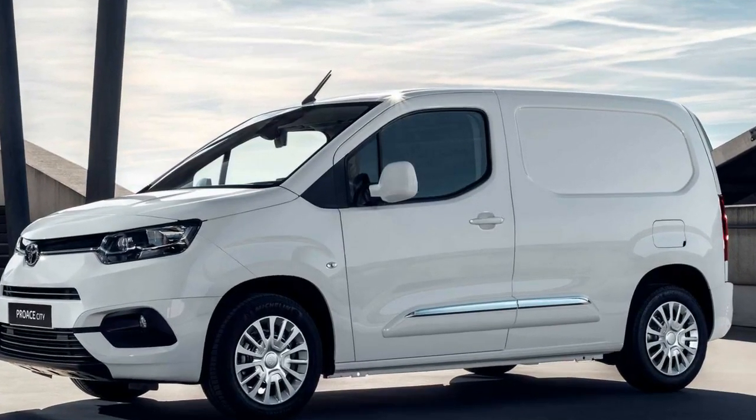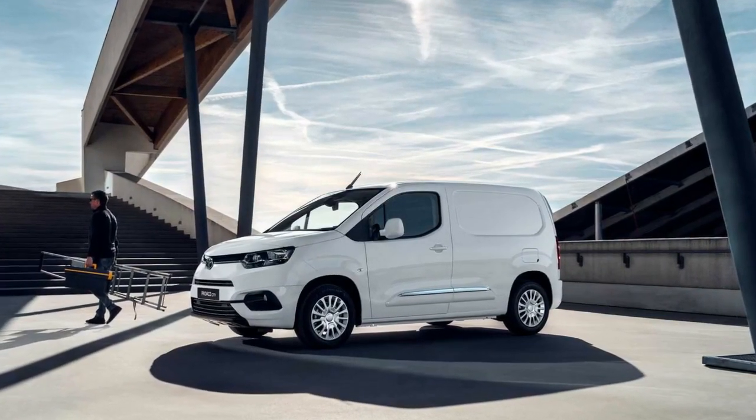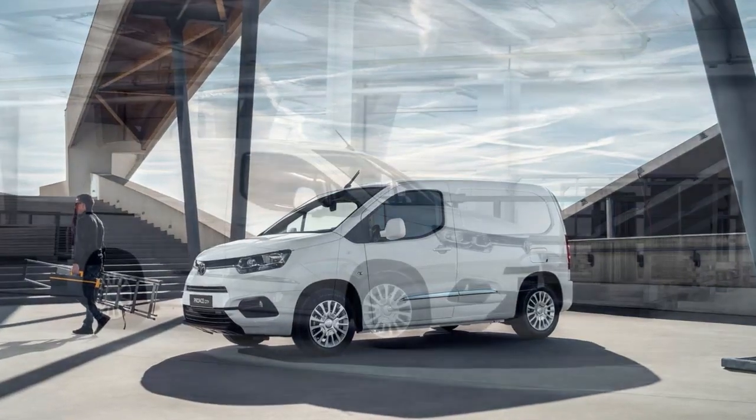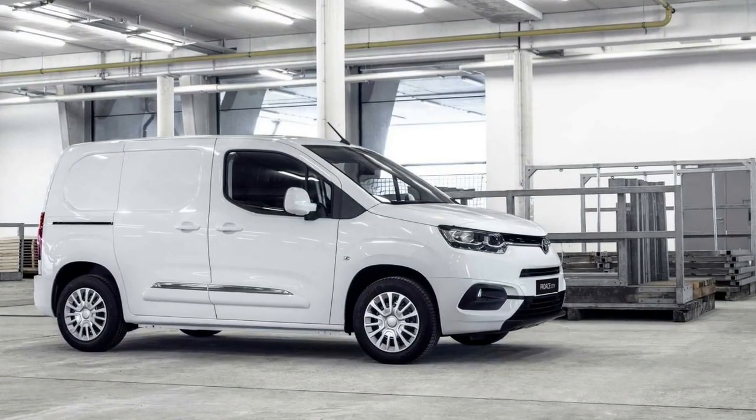There's even more choice up front, with a range of engines available. Power outputs will range from 74 to 128 horsepower, and customers will get a choice of five-speed manual or six-speed automatic gearboxes.